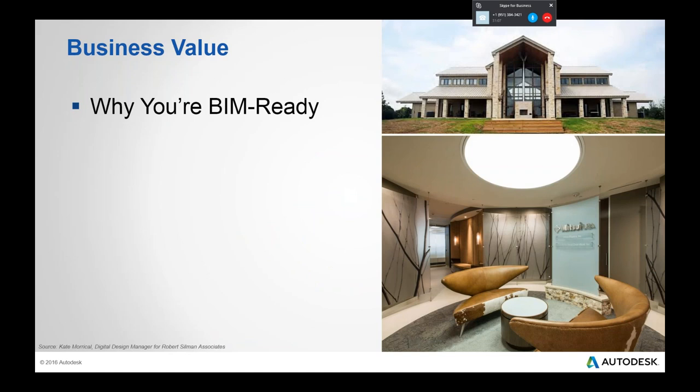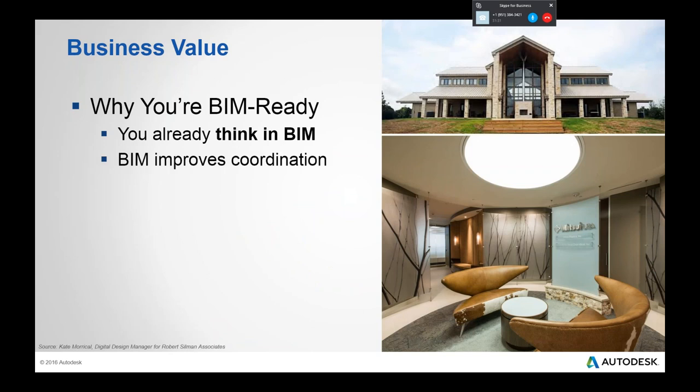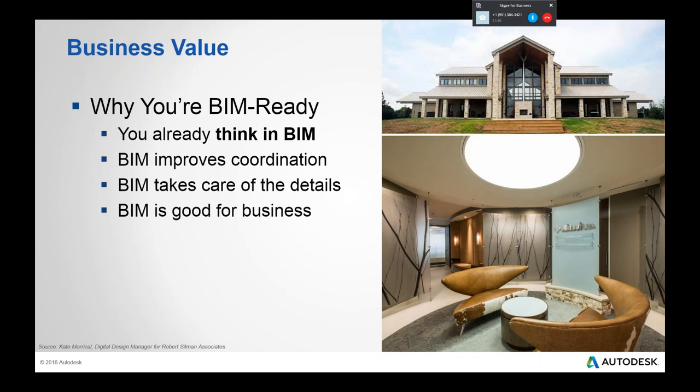Why are you BIM ready? You may not realize it, but you are. According to Kate Morikow, you already think in BIM — humans like to see things in 3D and think about actual spaces and objects, not lines and arcs. BIM improves coordination: if we do a better job representing our ideas, we'll have fewer surprises when we build. BIM takes care of the details, since if it's assembled in the computer, we know how it's assembled in reality. And BIM is good for business, from selling concepts at the front end to productivity enhancements from an integrated, coordinated model on the back end.